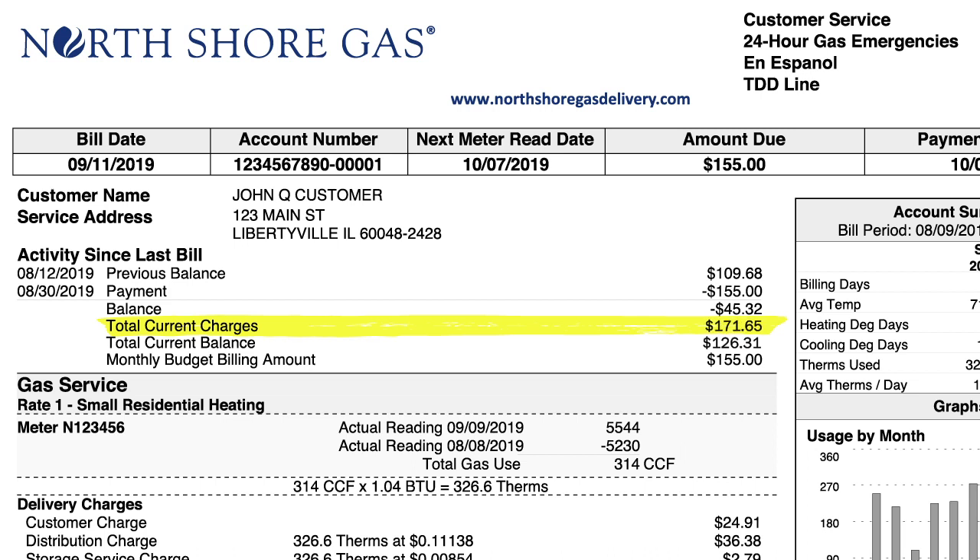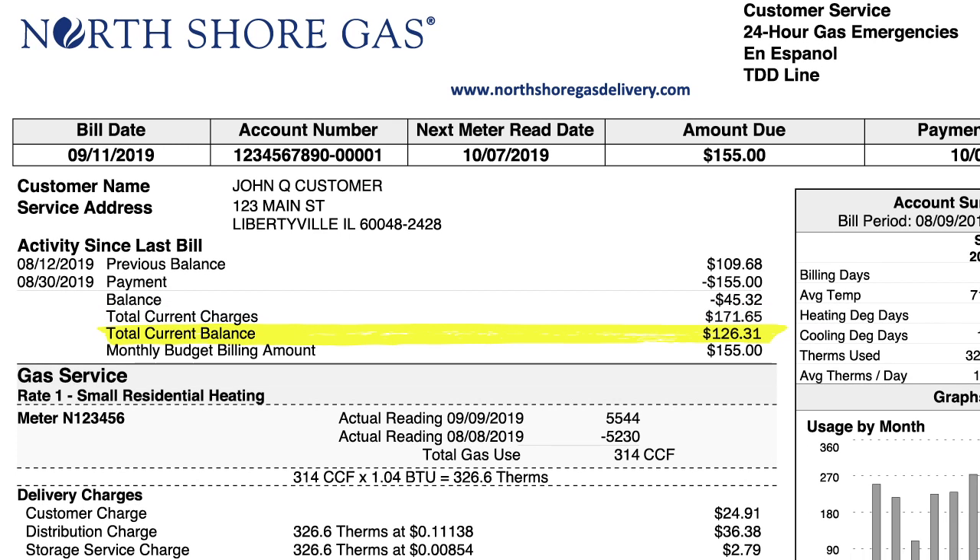After 12 payments, it all evens out. The total current balance line shows you how you're doing. Over the course of the budget billing year, this amount will move from a positive number to a negative number, or negative to positive.